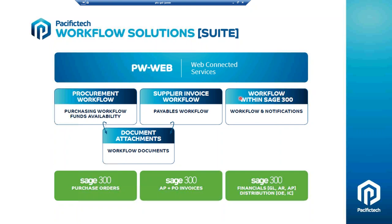All three workflow modules are available within the Sage desktop. With the workflow solution, it's quite important to have a web front end so that managers can do their approvals from a web browser. For that, we've got a connected service called PW Web. You can run your payables workflow purely within Sage 300, or you can have a web interface — that's an extra option for companies that want it.